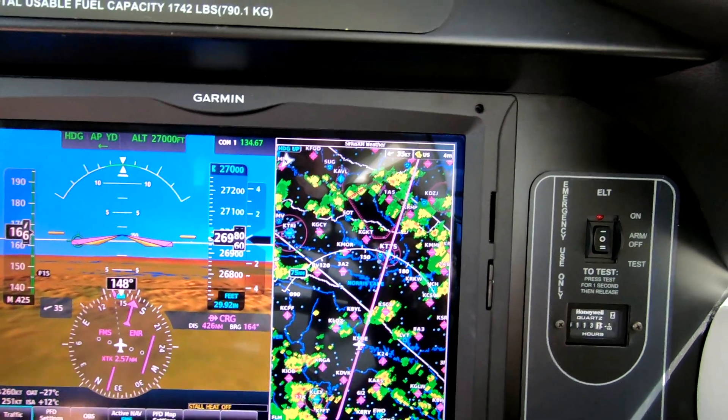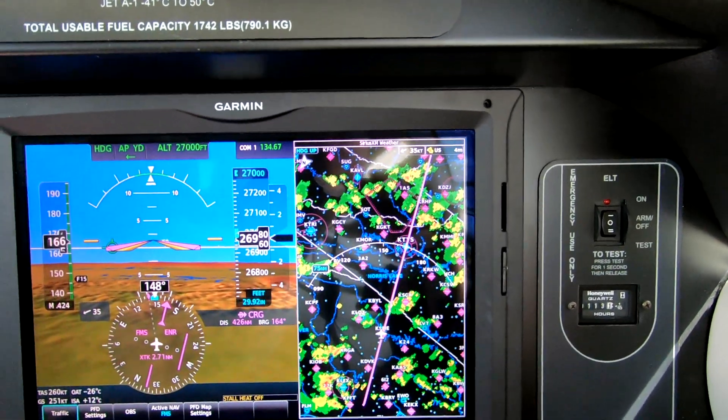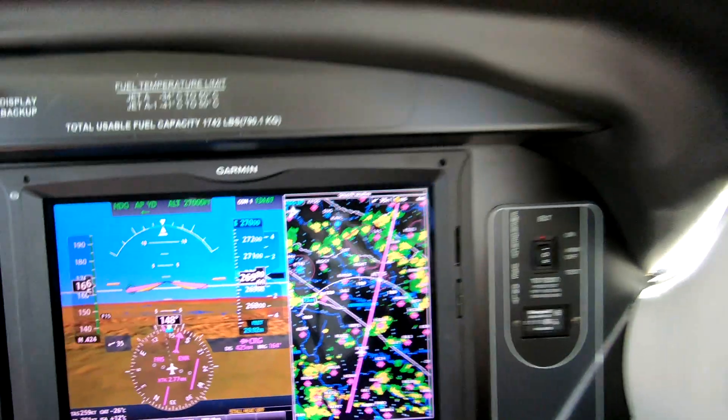I'm not being a chicken — I'm telling you it's not safe to operate without color weather radar. This is Dick Rochford, fly safely.